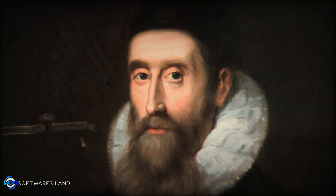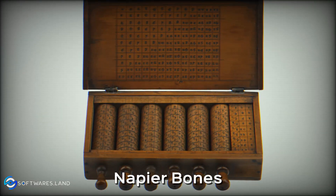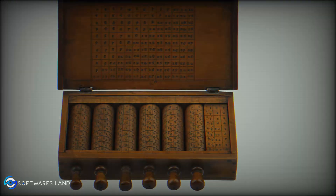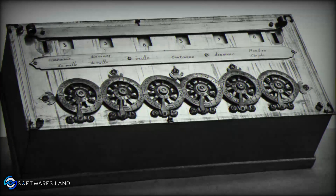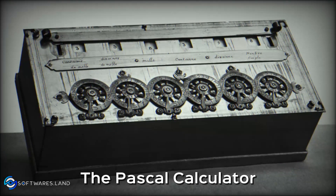The next device was made by John Napier, a Scottish mathematician in 1617, which was called Napier's Bones. Not long after that, in 1642, the French scientist Blaise Pascal invented the first example close to today's calculators, which is the Pascal calculator.